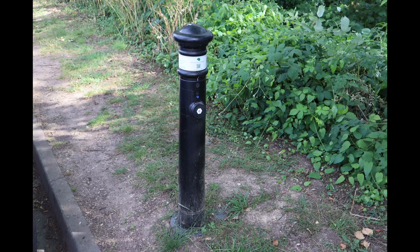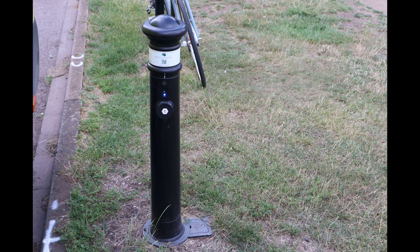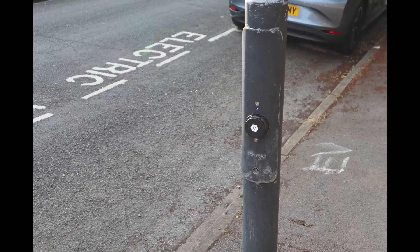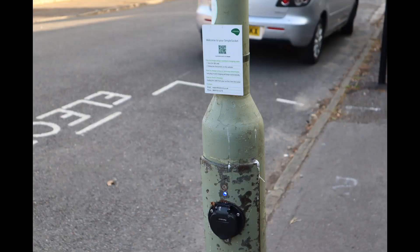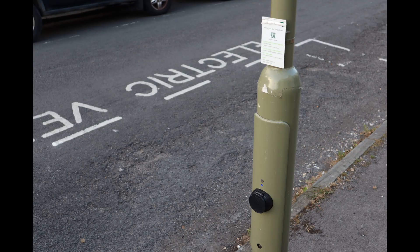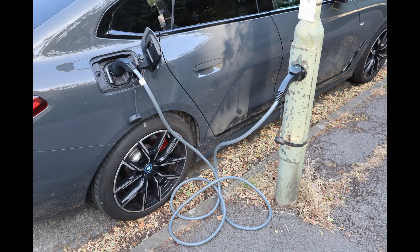As I walked around the city centre and up towards the north of Oxford, I found chargers on lots of residential streets — these ones built into street lamps, for example. They really blend into the background so you wouldn't know they were there unless you needed them, unless you were looking for them.